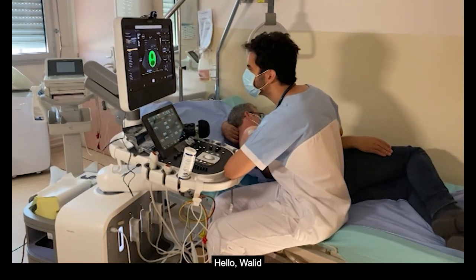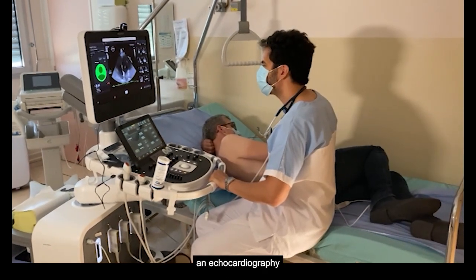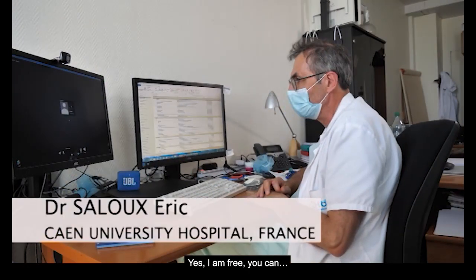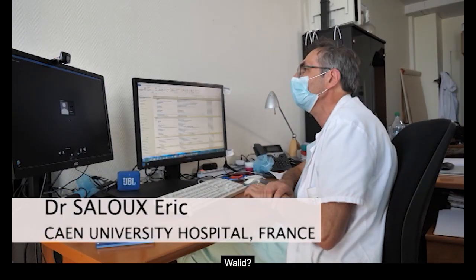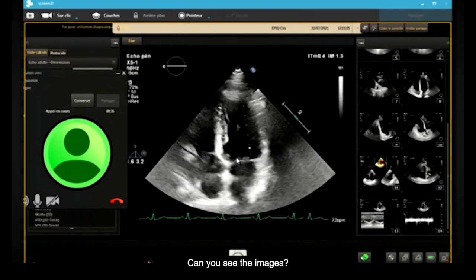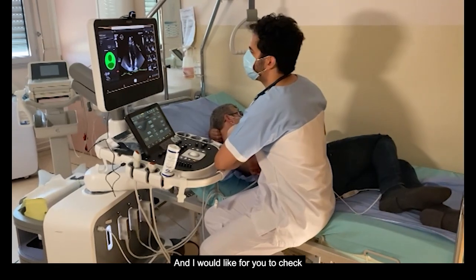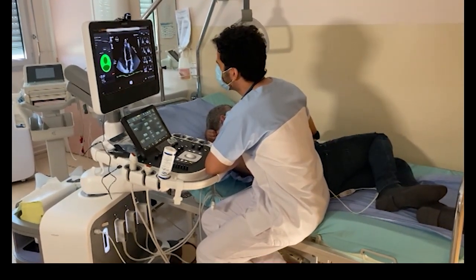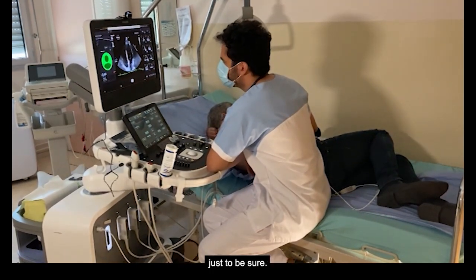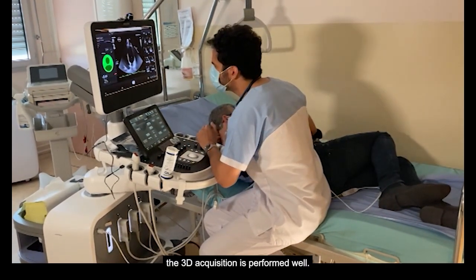Hello? Hello, where are you? Yes, Eric. I'm with my patient right now. I'm performing an echocardiography and I would like your expertise on this exam. Yes, I am free, you can. Can you share your screen, Walid? Yes, I click on the share button. Can you see the images? Yes, perfectly. I would like you to check if there is any anomaly on the images I performed. I don't see any, but I would like your expertise just to be sure. And I would like you to see if the 3D acquisition is performed well.